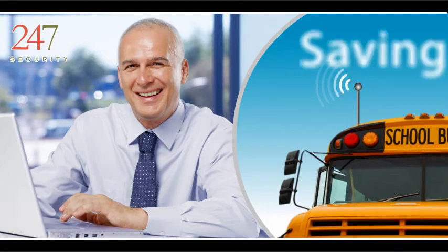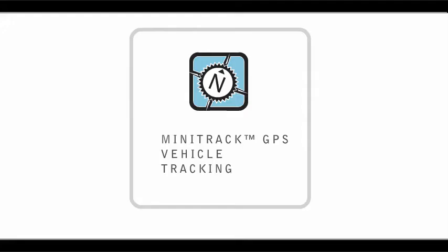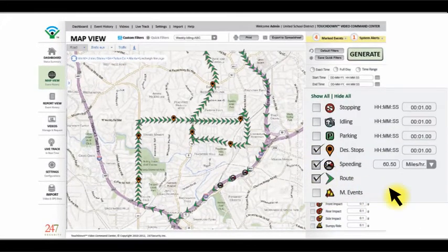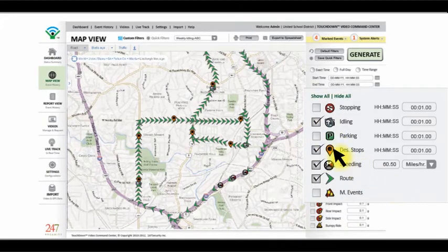Wireless communication means you no longer have to send someone out to a bus to retrieve data, saving you time and money. With the power of GPS, Minitrack tells you where a school bus has traveled, where bus stops were executed, how fast it's traveled, if it's been idling, and more.